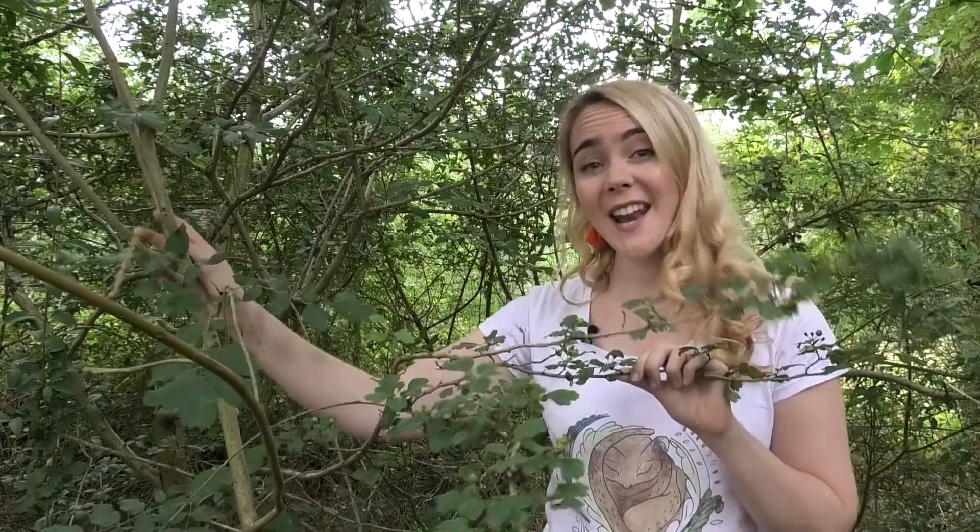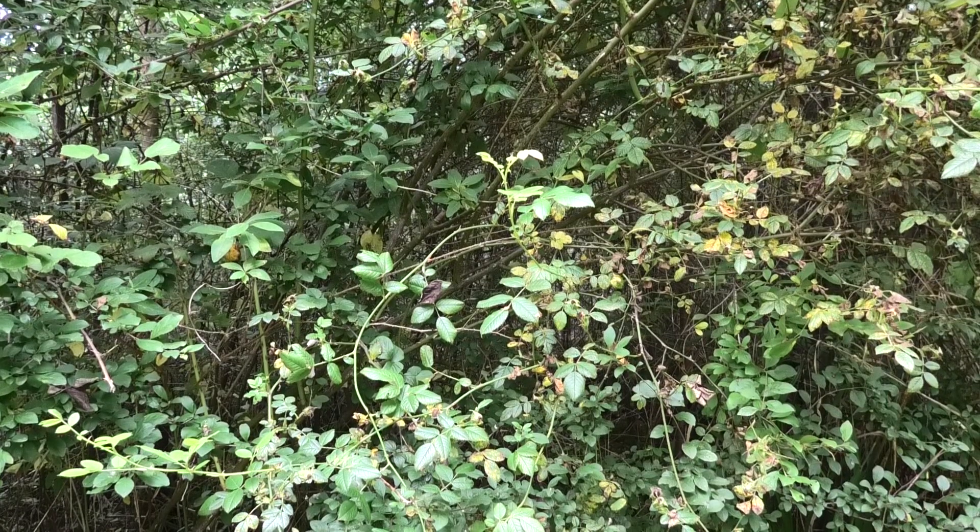Woodland management is so important because Dormice rarely come down to the ground. They move around using interconnecting branches from trees and shrubs. So if these are lost, there's no way of them getting around to find shelter or food. And speaking of food, a well-managed woodland provides a rich diet containing some of their favourite foods like hazelnuts and blackberries.